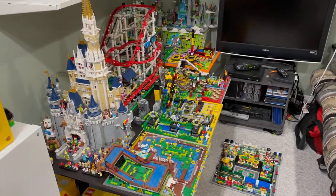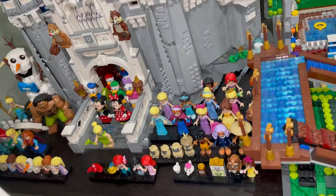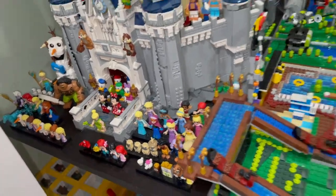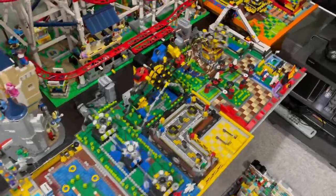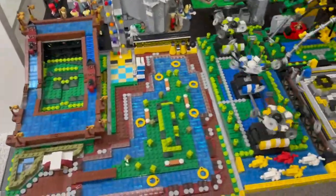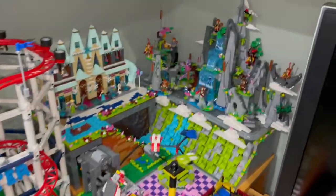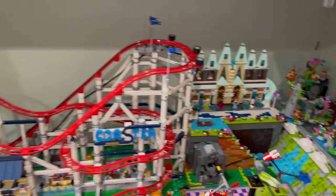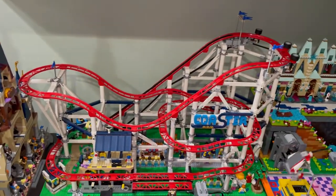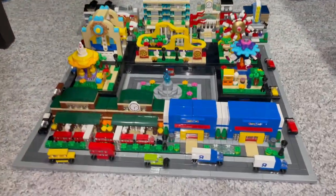Here is my micro amusement park display with my Disney Castle and all my Disney Princess mini dolls. This is It's a Small World — all motorized, as you can see it all moving along — with my Flower Food Mountain and Elsa's Castle. Then we have the roller coaster, and new this month, the Bricktober sets.